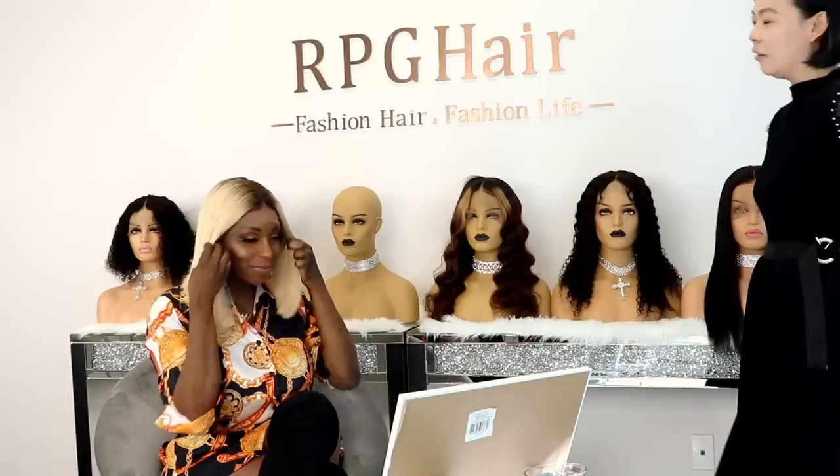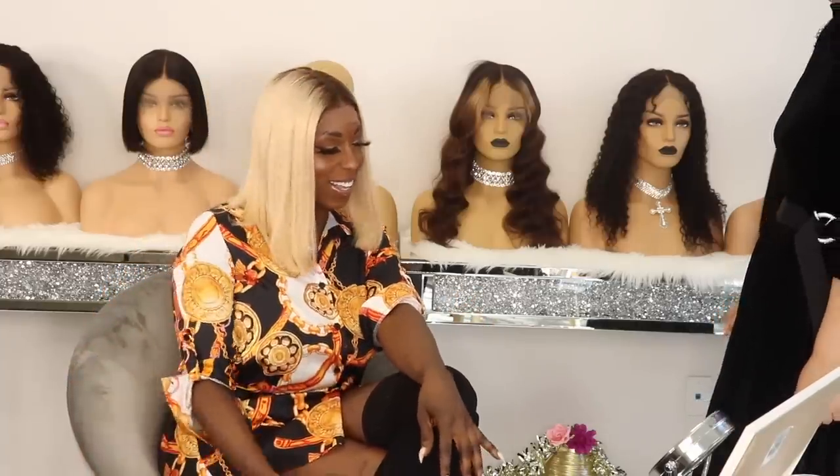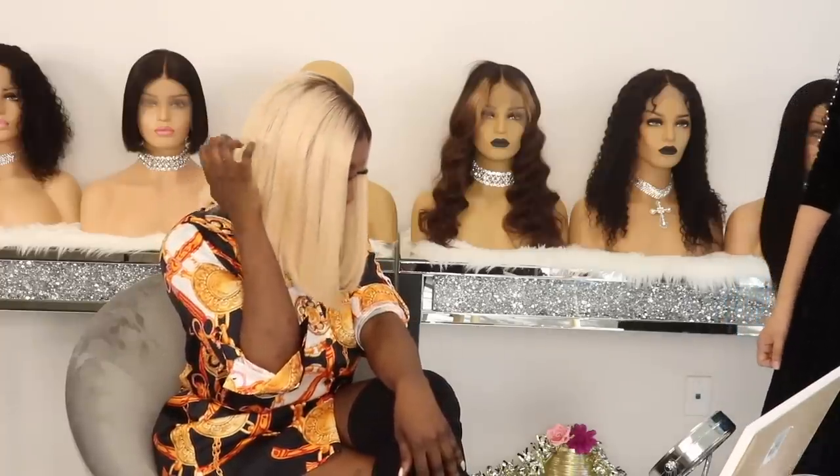The hair feels really soft. Have you ever worn blonde hair before? Yes, but it takes some getting used to. And this is in how many inches? 12 inches. This is pretty long. And I love the ombre on the roots — it was done nicely.